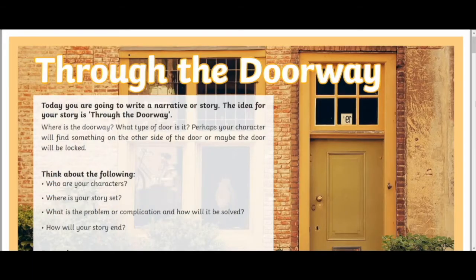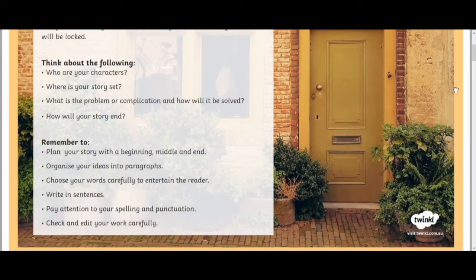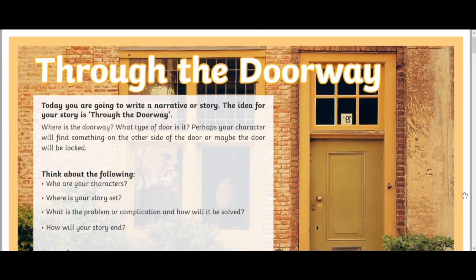You might have too many ideas, not enough ideas, or just not know which idea to pick or which idea is good. Creative writing prompts are a great solution to this because they give you a starting point, a little bit of inspiration, but they'll leave the rest up to you. This pack of narrative writing prompts is a great resource for both parents and teachers to use as they help guide students through a piece of creative writing.